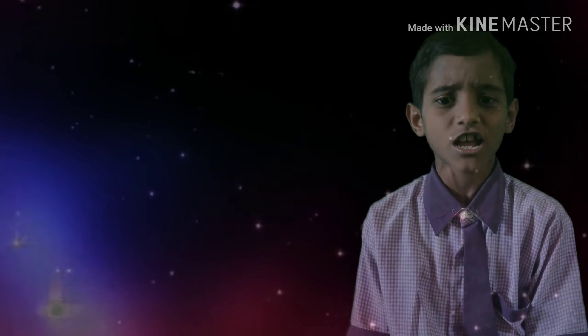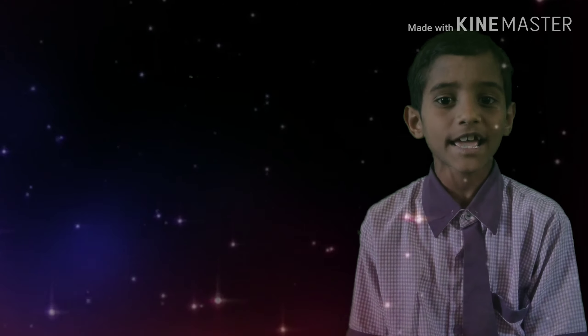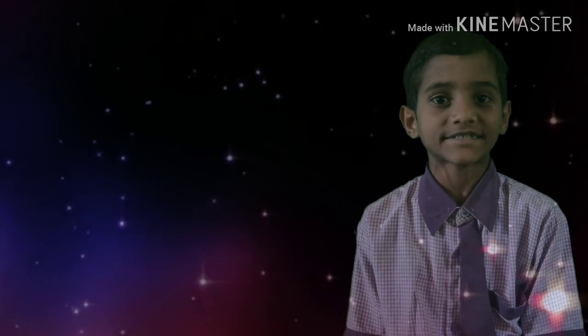Looking directly at the Sun without eye protection can cause serious eye damage or blindness. Never look at the Sun directly without protective eyewear.